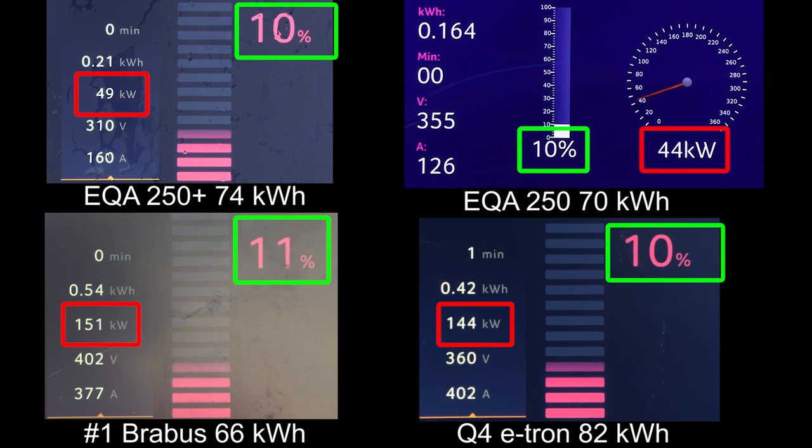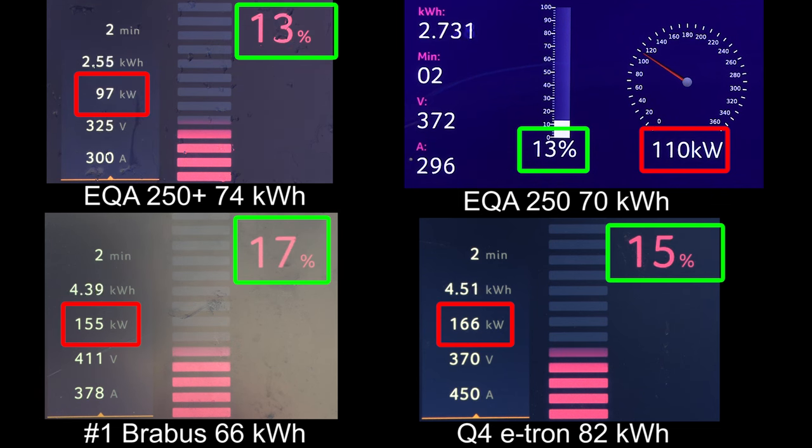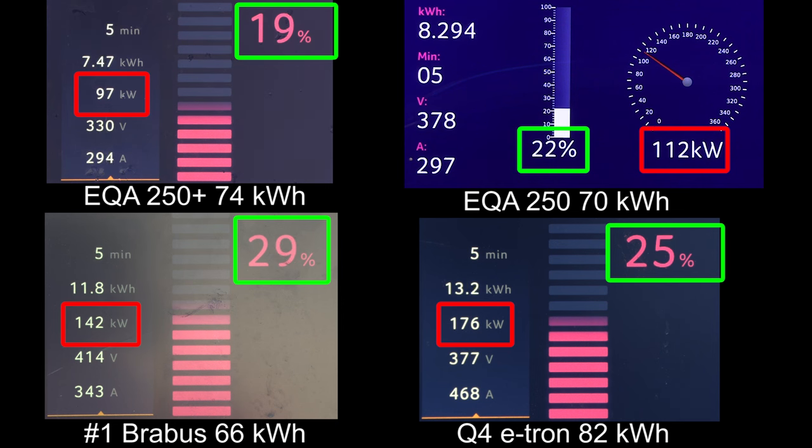We compared it to the old EQA 250, but that was before the charging speed nerf so it was starting faster. Even today if you grab one it was starting slower. I also included the Brabus with 66 kilowatt hour battery, and the e-tron because they are similar prices to the EQA which is kind of expensive. You see that we only hit around 100 kilowatt on the EQA 250 Plus versus the old which hit around 112 kilowatt, and the Brabus hit 150 kilowatt.